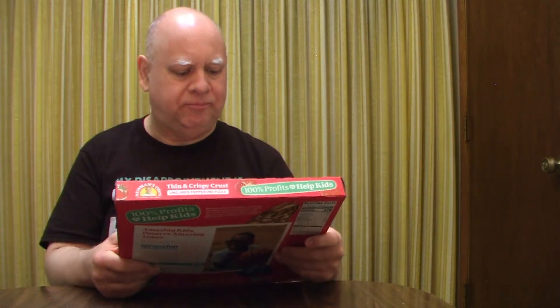Like I said, I've never had this Newman's Own brand before. I eat frozen pizzas all the time but I usually get Tombstone, which I'll be doing a review of soon. But this is my first time trying Newman's Own, so I went with the pepperoni. I got it at Kroger and the price was $8.99.